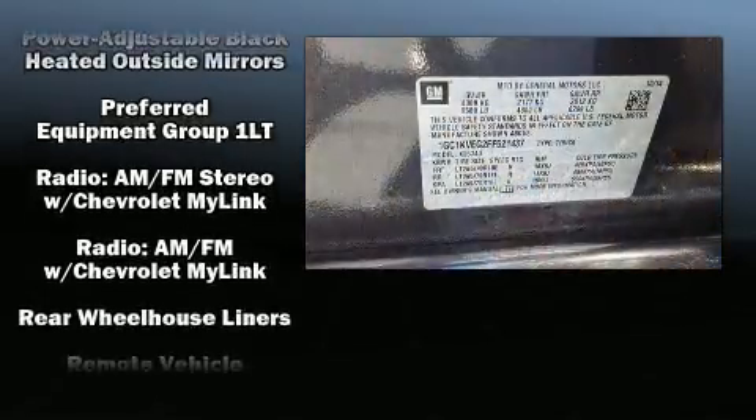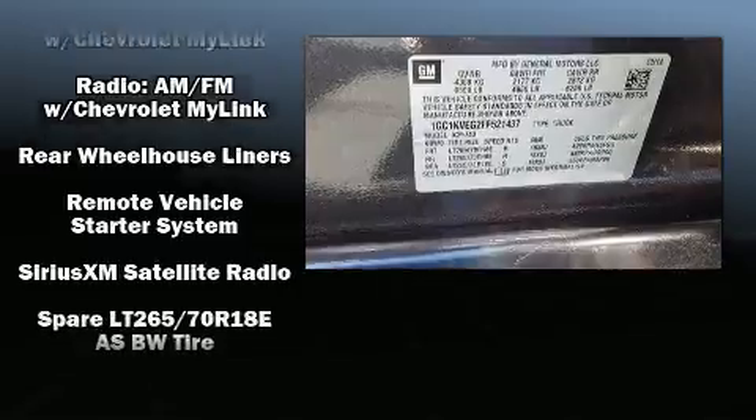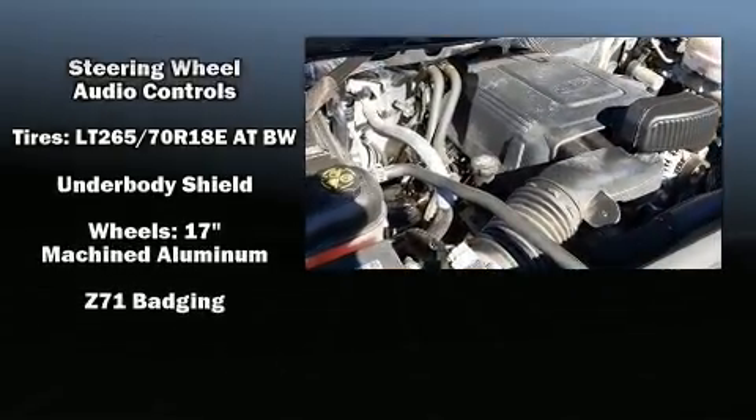A panic alarm, OnStar, and four-wheel disc brakes with ABS are also included. Brake Assist technology provides extra pressure when applying the brakes.